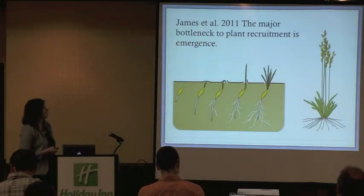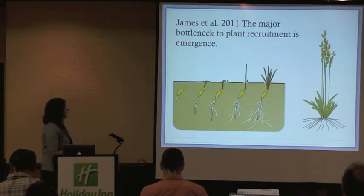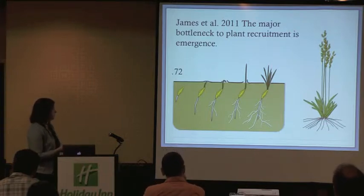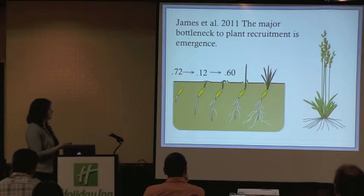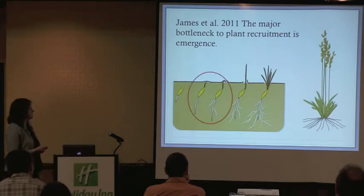Jeremy James and others found that the major bottleneck to plant recruitment was at the emergent stage. They looked at the probability of surviving from a sown seed to an adult plant. The probability of survival from a sown seed to a germinated seedling is 0.72, then from a germinated seedling to an emerging seedling is only 0.12, from an emerged seedling to the established seedling stage 0.16, then 0.75 to a juvenile seedling, and 0.7 to an adult plant. So what is happening at this stage of establishment?